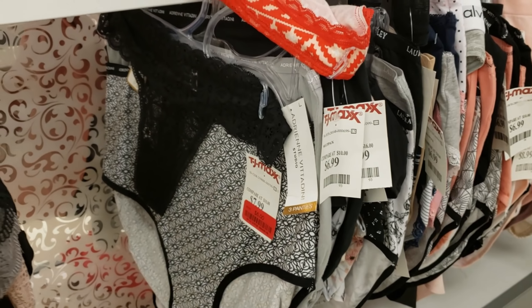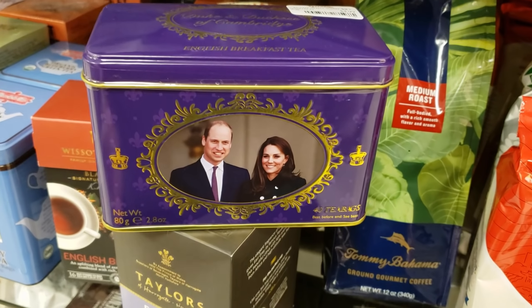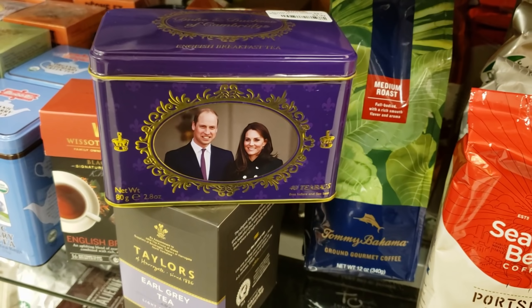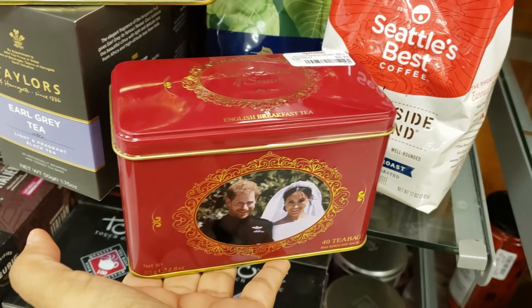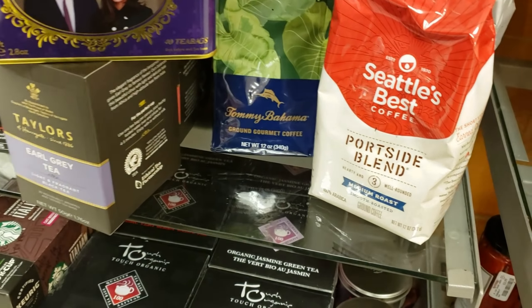Some are $6 right now at TJ Maxx. Look what I found — William and Kate — you're going to get 40 in here. And they have Meghan — Meghan Markle made the tea box! Let me grab this one, I saw another right behind it.